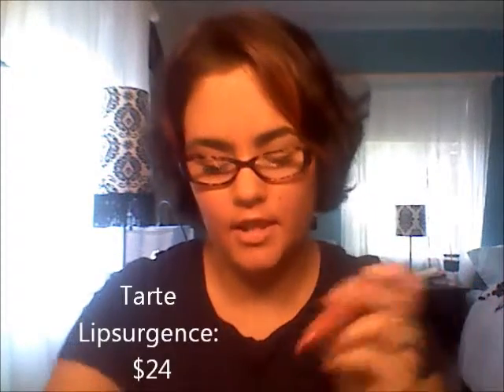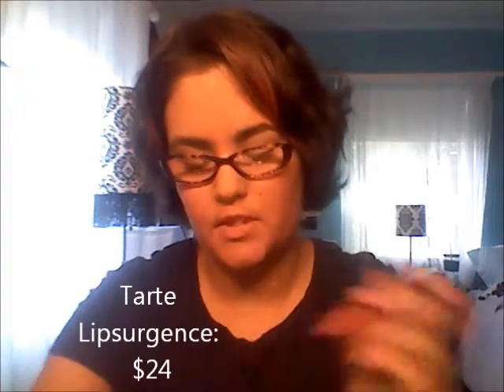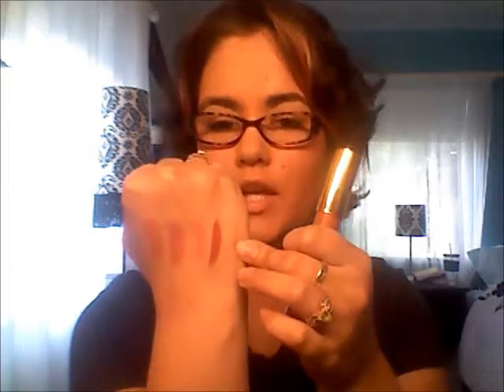Next is one by Tarte. This is the Lip Surgeons in the color Thoughtful. This came with the Bow N' Go set around Christmas time. It's a really nice, neutral color — a little bit deep, but really, really nice. None of these have shimmer, not even that last Tarte one.